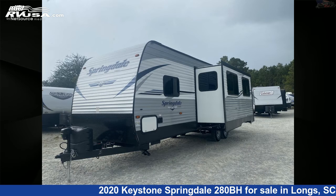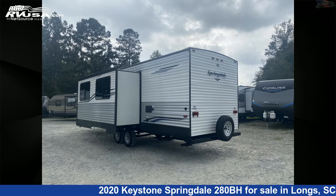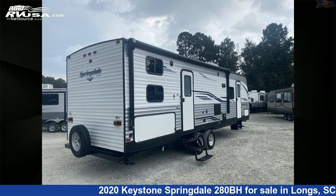This used Keystone is 32 feet 11 inches in length and features one slide-out, sleeps 10, CO detector, spare tire kit, awning, leveling jacks, and DVD player.